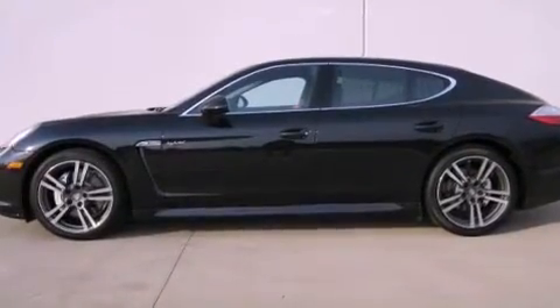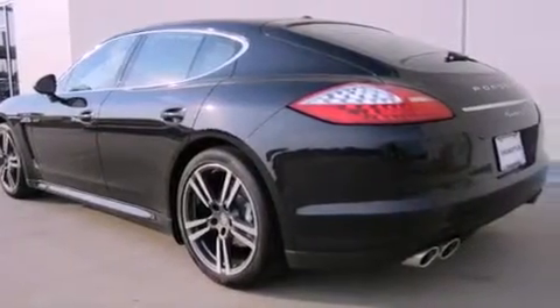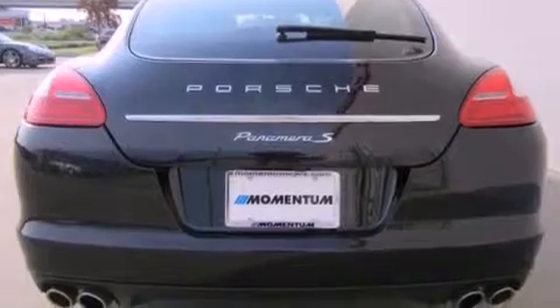Its top features include a navigation system, a heated steering wheel, a power moonroof, front and rear heated seats, satellite radio, and high-intensity discharge headlights.